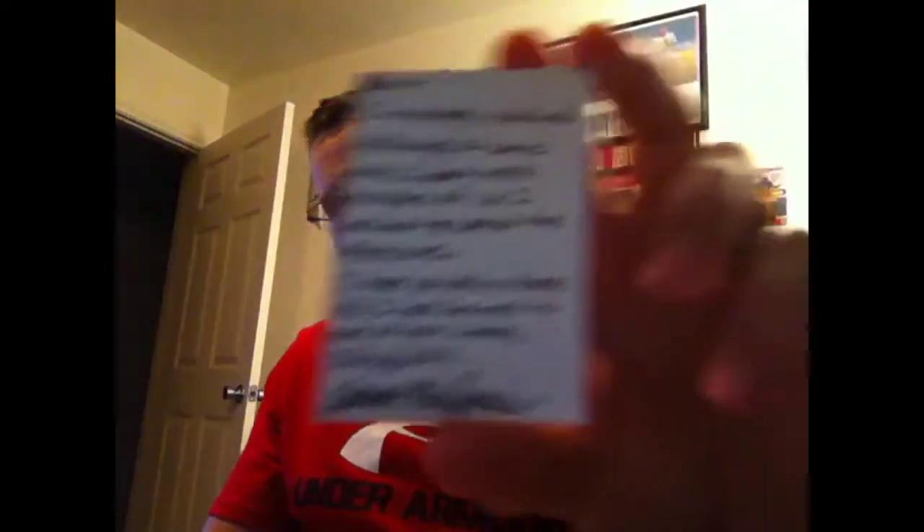Let's get to the good stuff — the kindness of others. I've got a care package. I cracked it open to make sure it was easy to go through on video. Got a note in there: Bart mistakenly obtained duplicates of some cards he doesn't need multiples of, so he decided to spread the 49ers love. Hope you enjoy these, and I look forward to more of your videos, ISUGuy2011. He did a great job of wrapping everything up, and he used quality painter's tape, which comes off cleanly. Smart man. I'll always give that a plug because I hate getting top loaders with scotch tape all over them — it just ruins a top loader, and when you get a lot of cards, you don't want to be throwing them out.